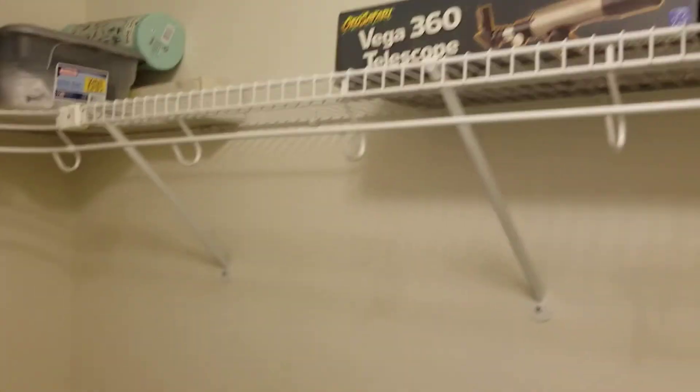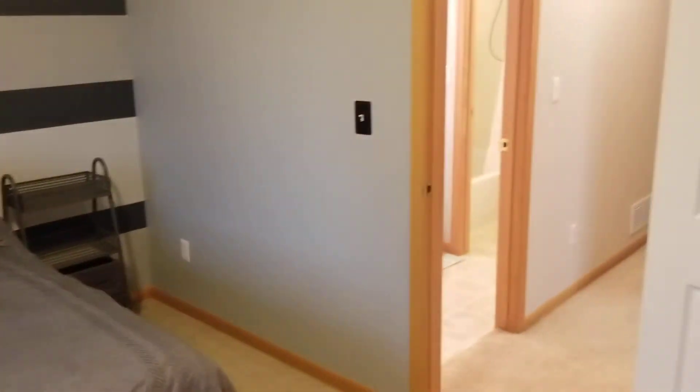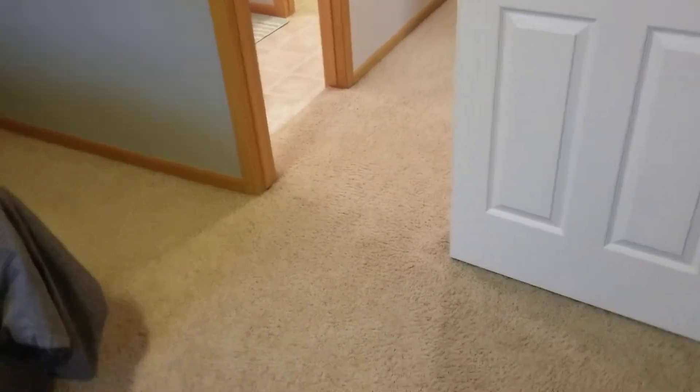The carpet on the second level is a little older but looks in good shape — no stains, no big wear on it. The paint is in pretty good shape with good tape lines. In the basement there are a couple scuffs on the white wall, but in all the rooms the paint is in really good shape. All the moldings are in good shape too.